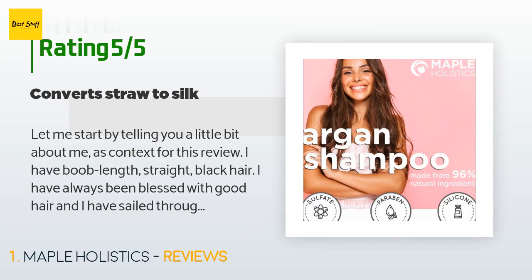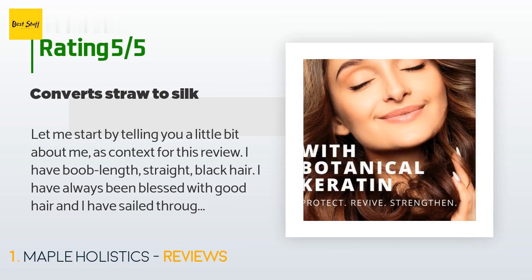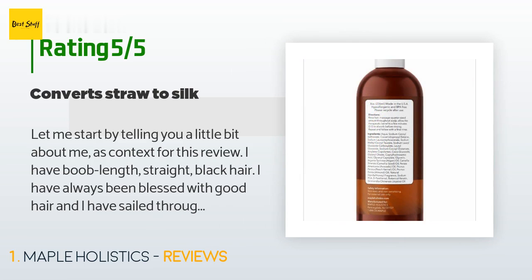I have boob-length straight black hair. I have always been blessed with good hair and have sailed through life never caring a fig about what product I slathered on my mane in the shower. Then I had a baby, and a few months after her birth my hair became my worst nightmare. It started to fall out in clumps — a common occurrence, I was told, for new mothers. That didn't make me feel any better.